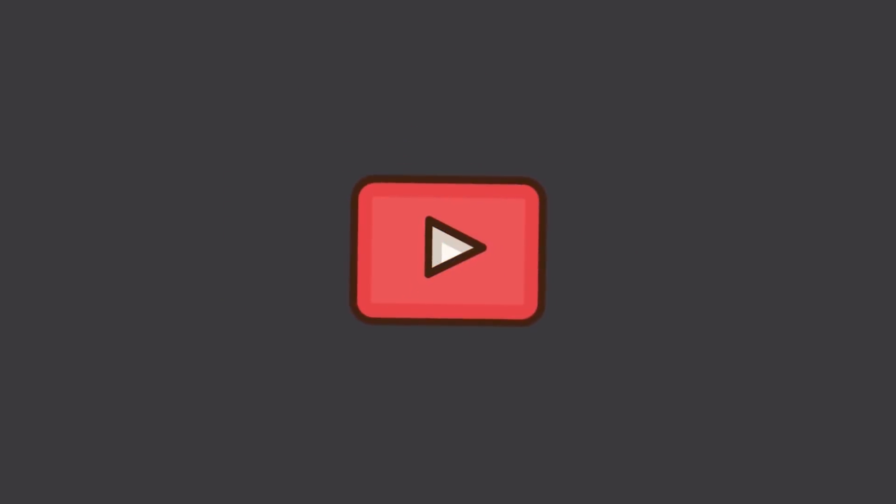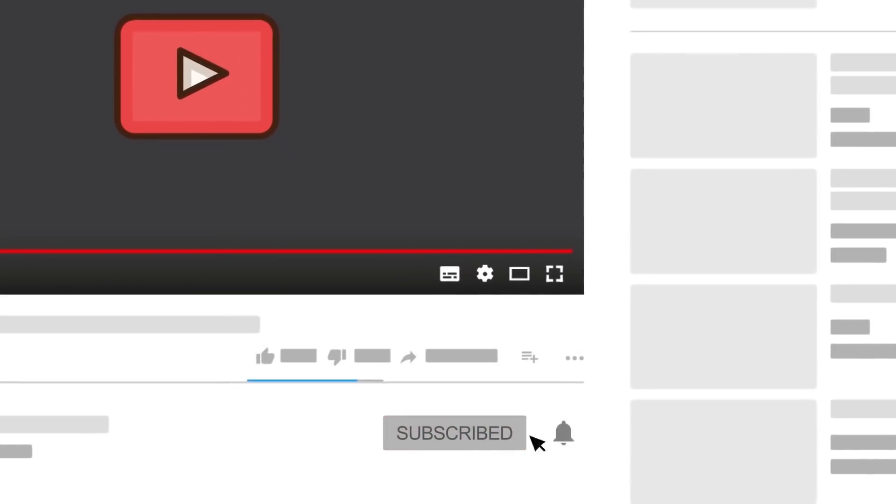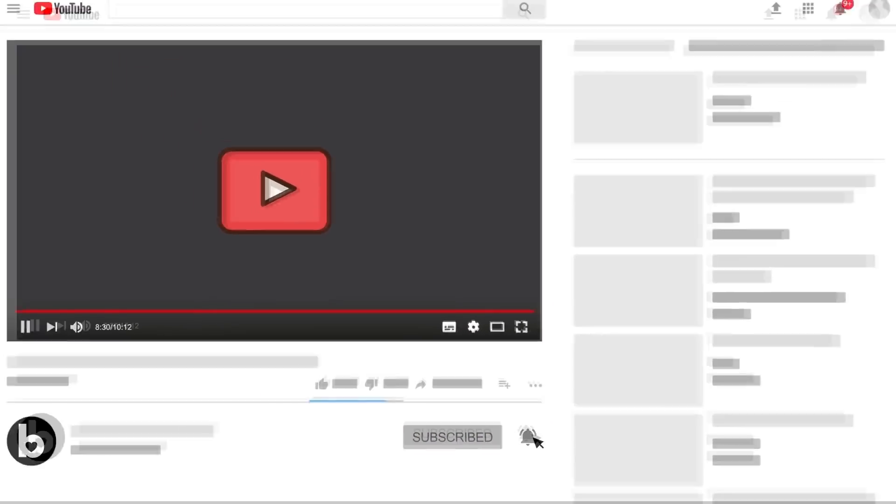Before we begin this video, don't forget to subscribe to our channel for more daily tips like this, and turn on notifications so you never miss our new videos!